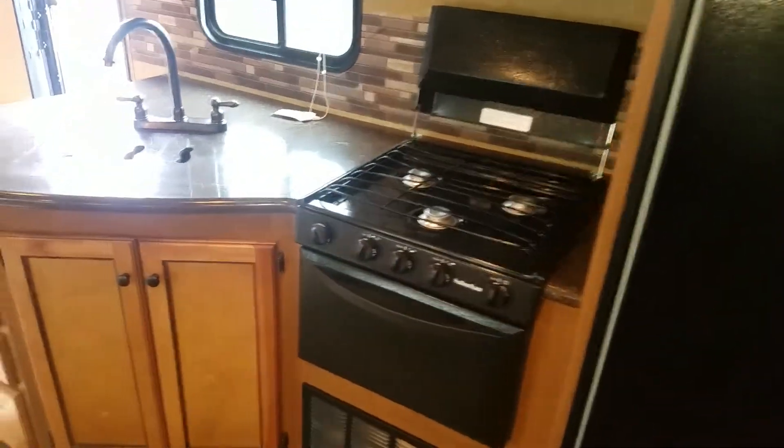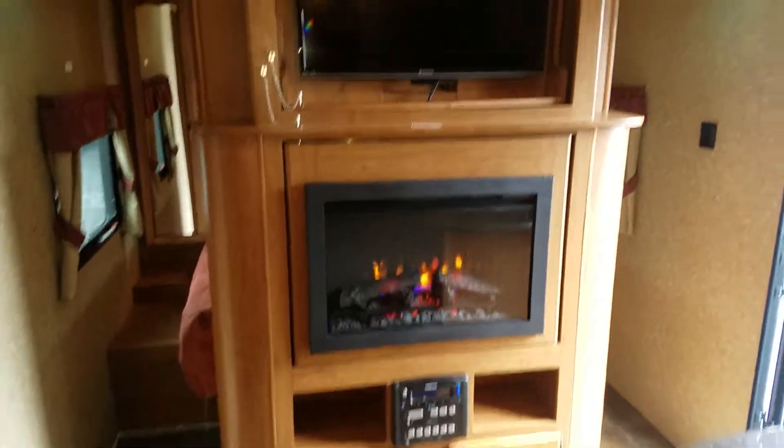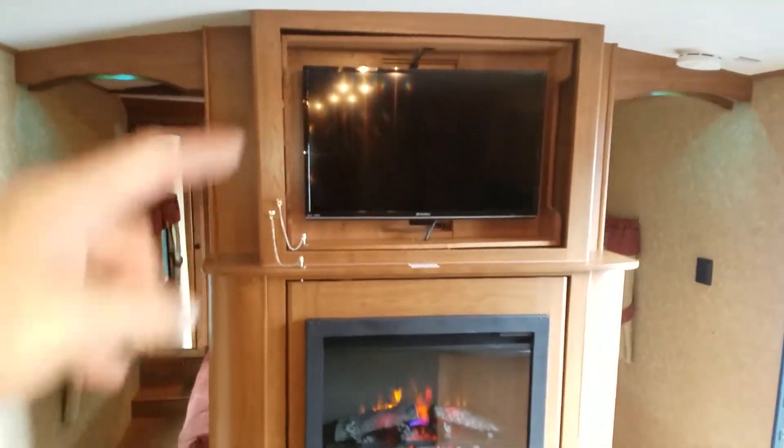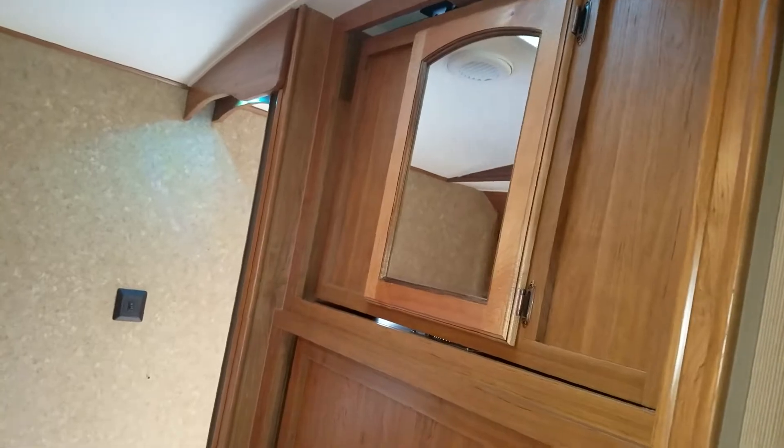Over here we have a seven cubic foot refrigerator, stove, and a nice big prep area. There's a fireplace and television — both of these rotate. The fireplace can turn around to the bedroom, and so can the TV, so you can watch it from bed.